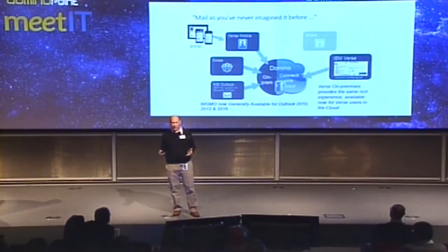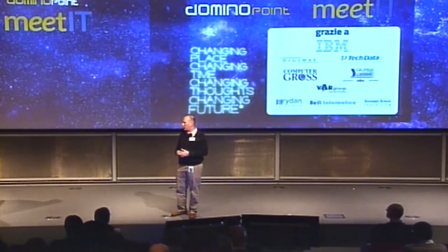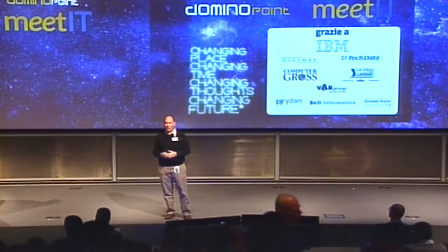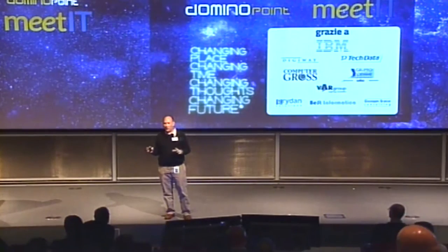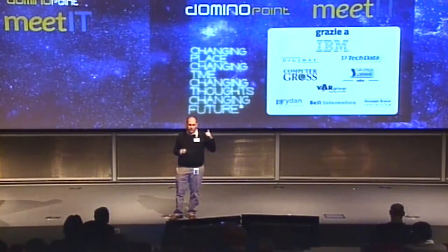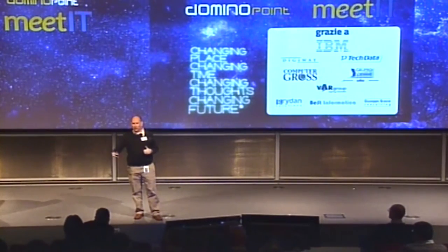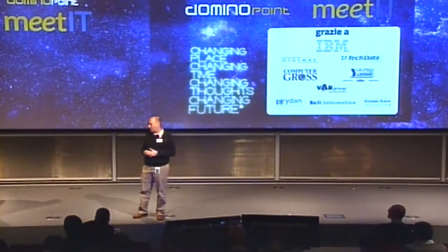Here's our bring-your-own-client strategy today: starting with BYOD via Traveler — BlackBerry, Android, iOS — and now extending to Notes and Domino with Verse on-prem as of December 30th. You can have MSMO, Verse on-prem, Notes, iNotes — any combination for your users. We're not dead; we're investing heavily in this space. We start Q4 with Verse on Premises, then complete the picture at Connect with our application modernization announcement, built on the foundation of Feature Pack 8 with Java 8 and continuous new feature delivery.